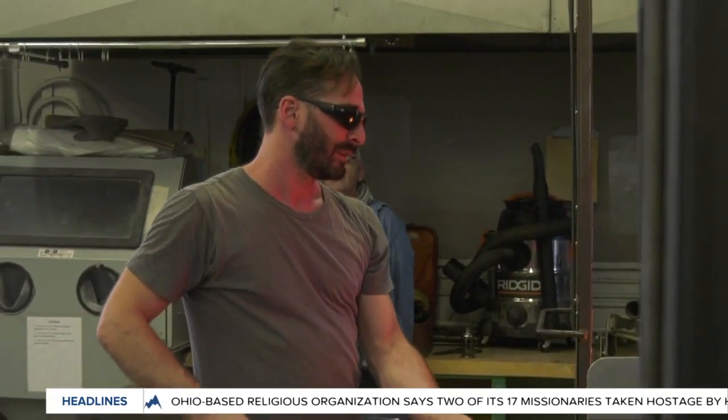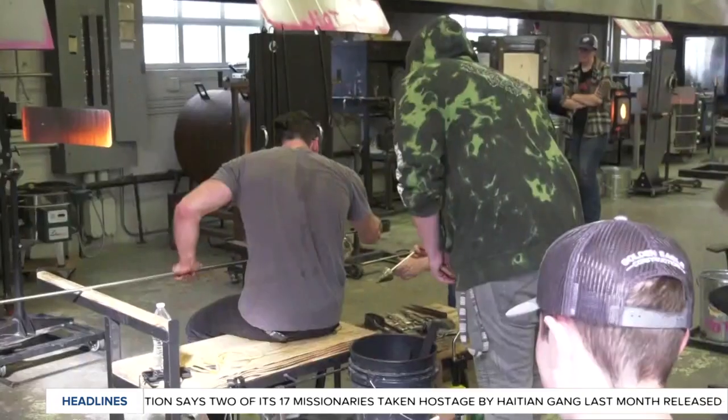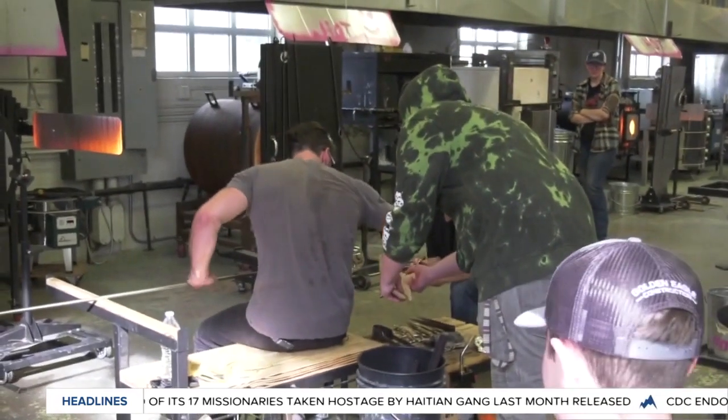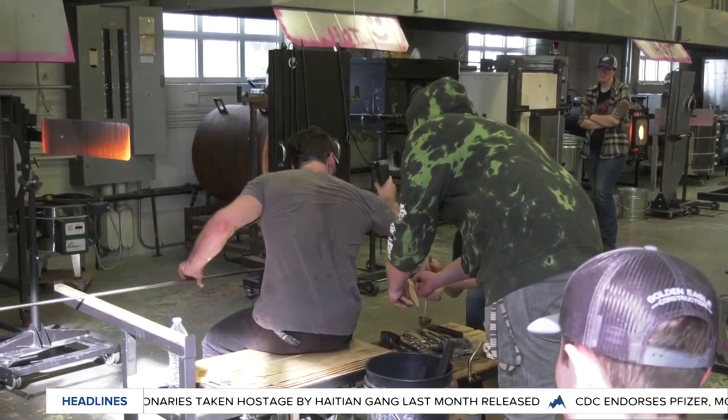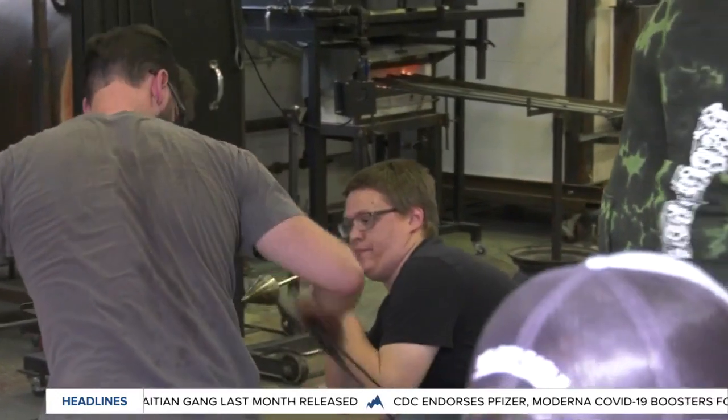Rosenberg's 20 years has taken him across the country, and his work has been featured in the Netflix series Blown Away. This one week gave students and instructors an opportunity rarely provided, artistically or educationally.